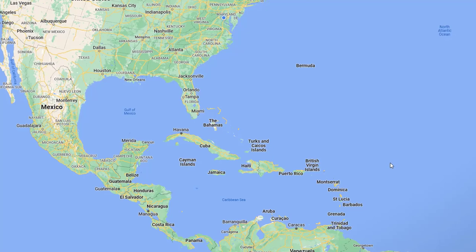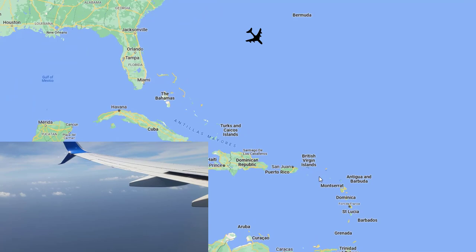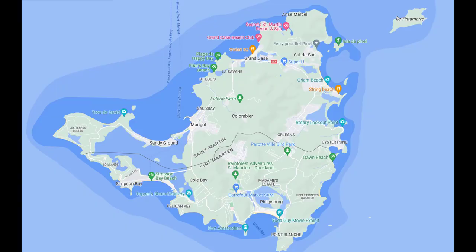In June of 2023, my wife and I set out on our honeymoon to the island of St. Martin. St. Martin is made up of two countries, with Dutch St. Martin to the south and French St. Martin to the north. We planned on exploring both sides of the island, but we'd be staying in Simpson Bay on the Dutch side.